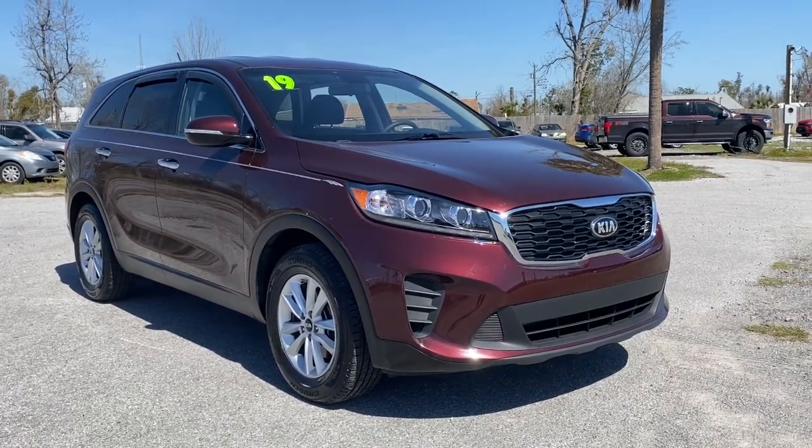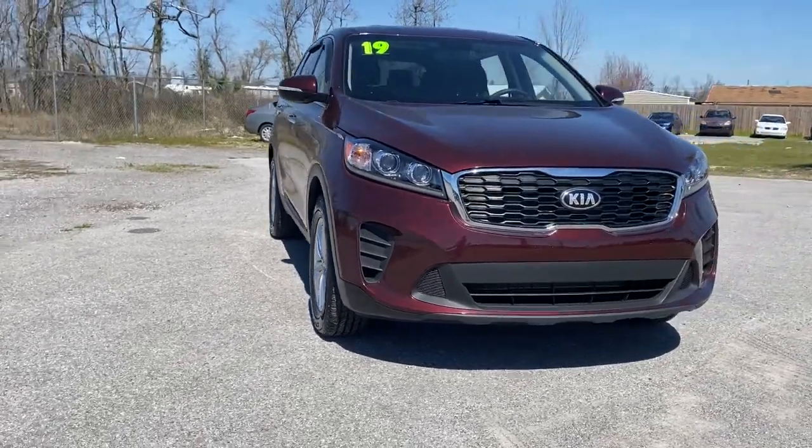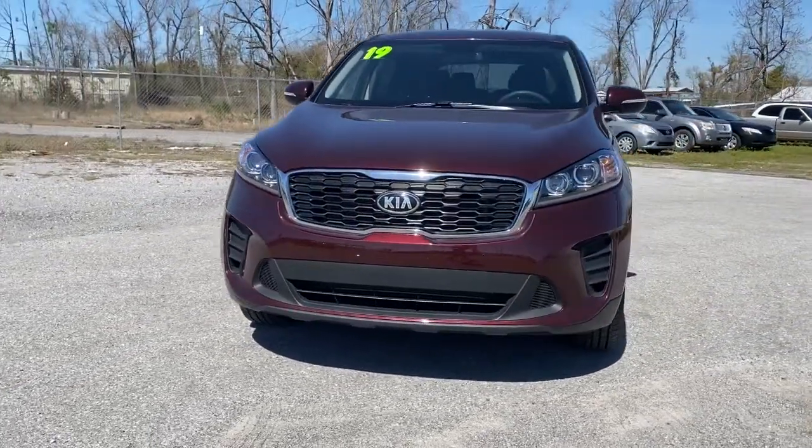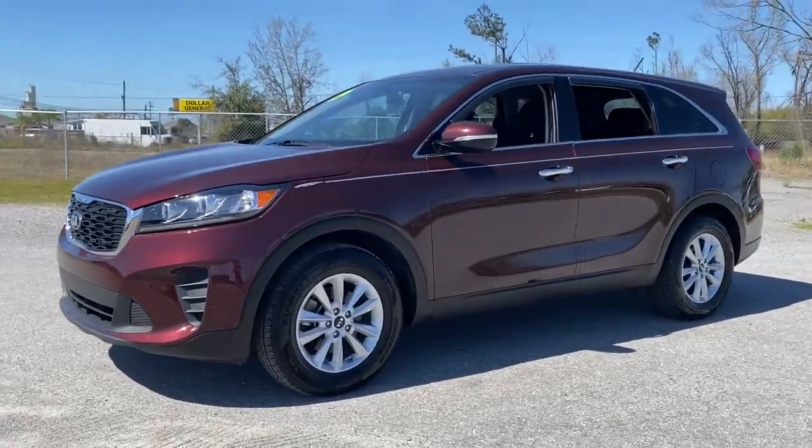You're gonna love the 2019 Kia Sorento. This vehicle is an outstanding buy with fewer than 30,000 miles on the odometer. Answer the call to adventure in this sleek Sorento.